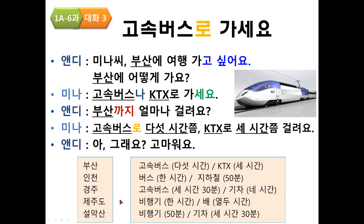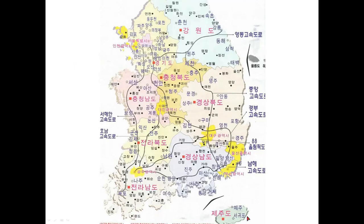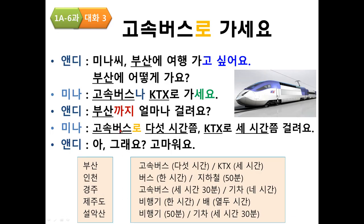Practice — 제주도 (Jeju Island): you have to take an airplane or a ship. 미나씨, 제주도에 여행 가고 싶어요. 제주도에 어떻게 가요? 비행기나 배로 가세요. 제주도까지 얼마나 걸려요? 비행기로 1시간, 배로 12시간쯤 걸려요. 아 그래요, 고마워요.